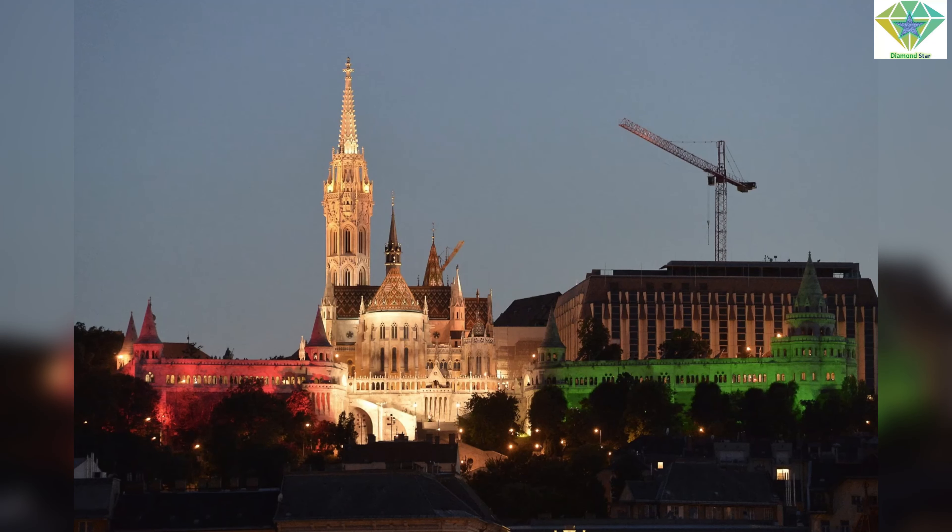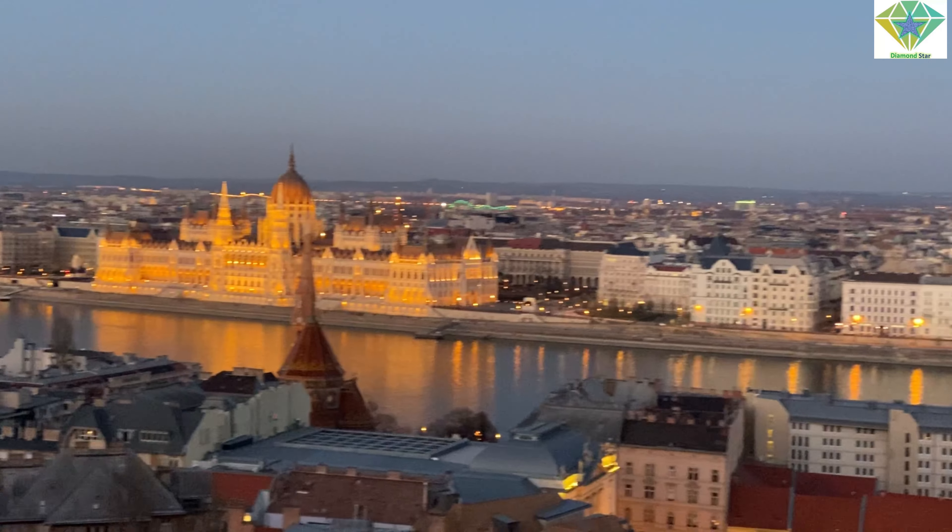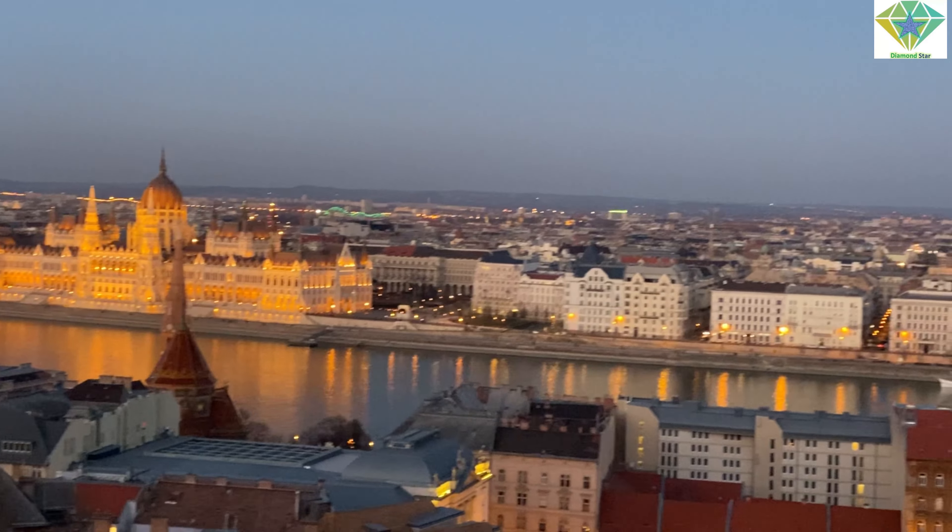As you can see, it's dusk now. They've lit up all the lights and it's giving an even more beautiful view — yellow lights creating a perfect scene. In just a few moments it will be completely dark. These lights are actually depicting the colors of their flag: red, white, and green. This is how it looks from the Pest side, and once again my all-time favorite — the Parliament building — looking so great at night.